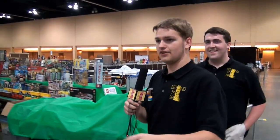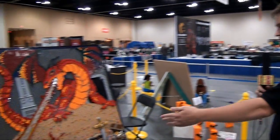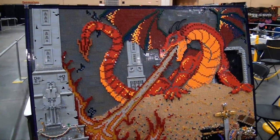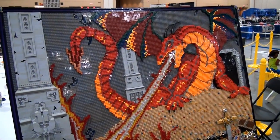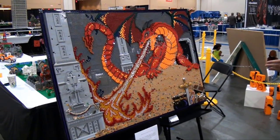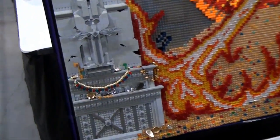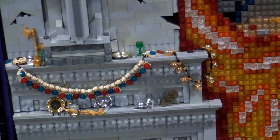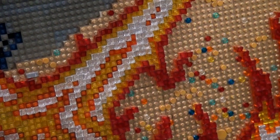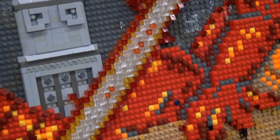Over here we have another super impressive mosaic. This was built by Sharon Vance — she's been bringing really cool mosaics for the last year or two. This is actually, I believe, a scene from The Hobbit with the dragon Smaug, and you see all the treasure everywhere. A really cool build. I love how she does the 3D effects — some stuff is brought way out, some stuff is just one or two studs. The mosaic pops out at you.